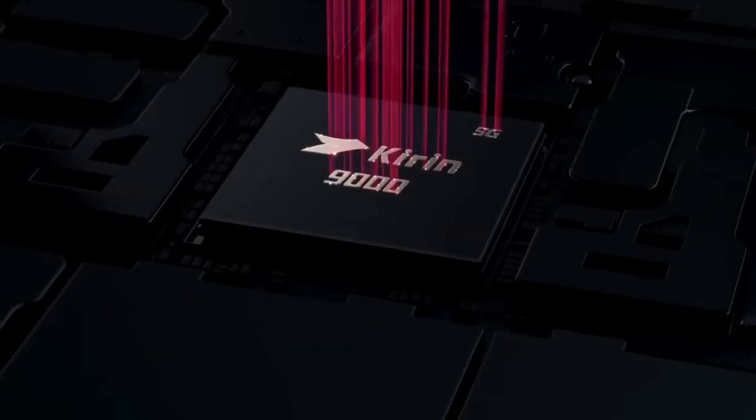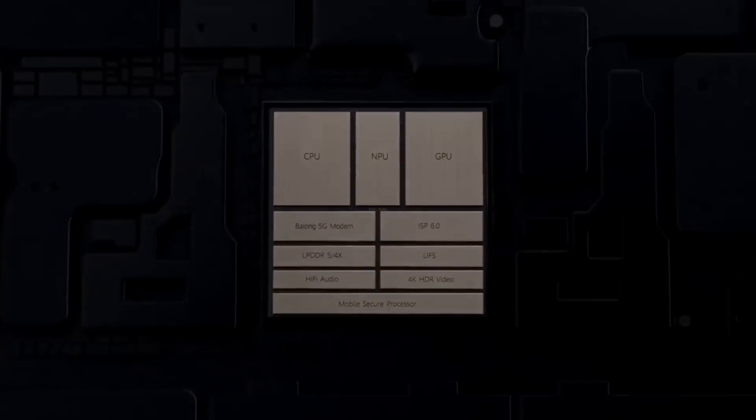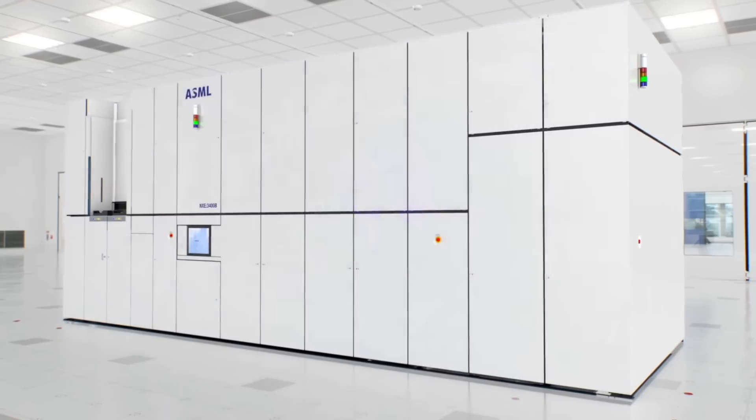You might have heard people talking about China's seven nanometer chip made by SMIC. As a chip design engineer, this news made me curious: what is so special about this breakthrough chip, and how did they manage to make it without the famous EUV machines? Will they be able to scale even further to, say, three nanometers? Let's find out.